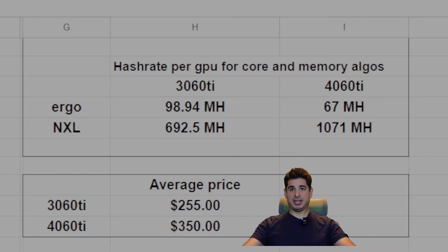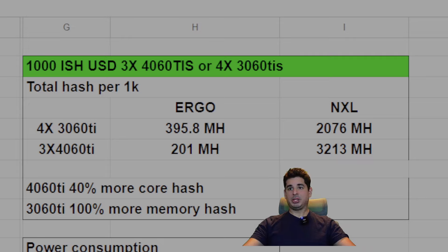Now that we have those two pieces of information, let's continue. For $1,000, you get yourself either four 3060 Ti's — coming up to about $1,024 — or three 4060 Ti's at about $1,030. So the numbers are close enough. Looking at the total hash rate: four 3060 Ti's give us 395 megahash on Ergo and 2,076 megahash on Nexzilla. Three 4060 Ti's give us 201 megahash on Ergo and 3,213 megahash on Nexzilla. So essentially with the 3060 Ti's you get 100% more memory hash rate per $1,000, but the 4060 Ti's give you about 40% more core hash rate per $1,000.